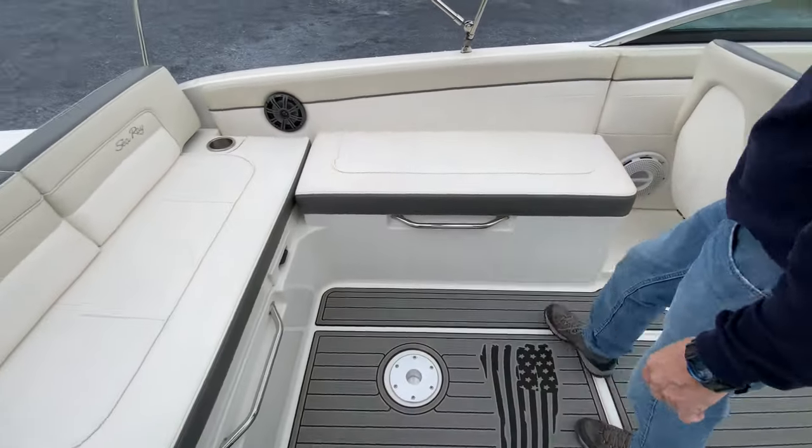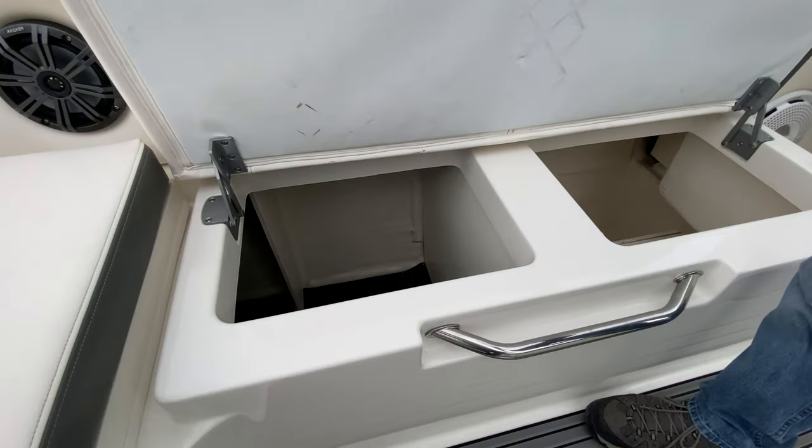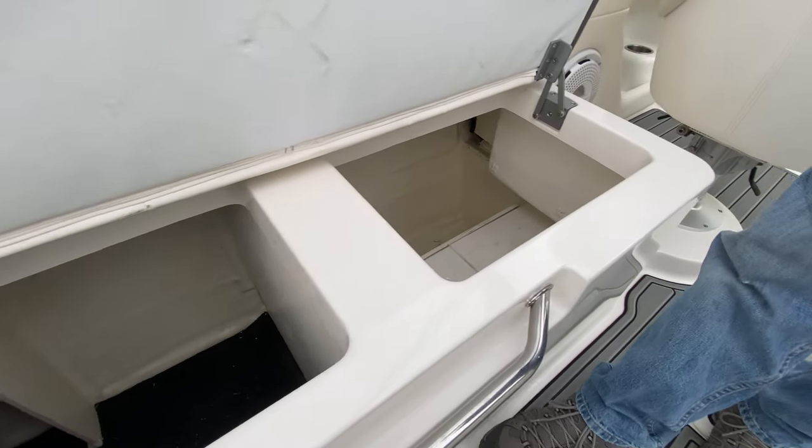Table mounts front and rear, plus hinged massive storage compartments with hideaway space for batteries.